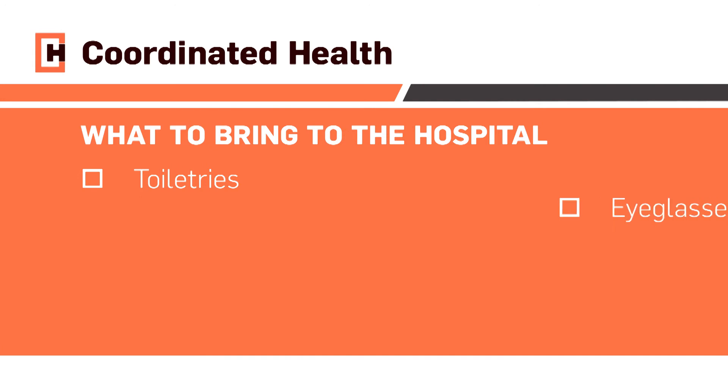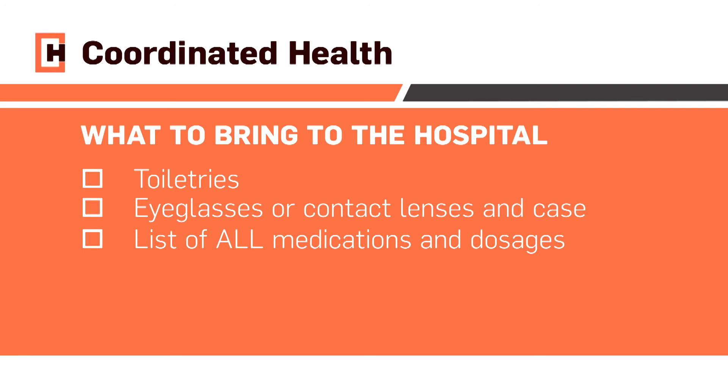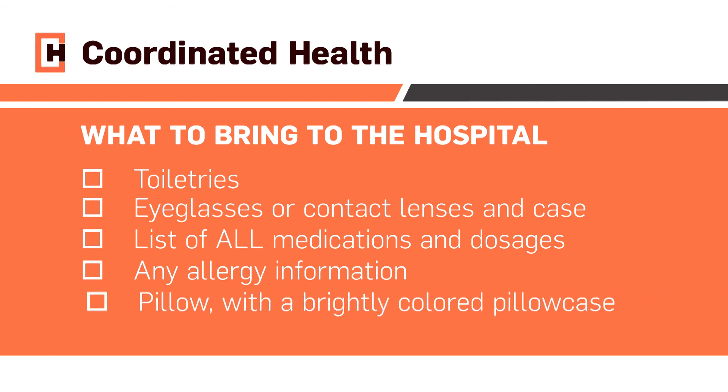Toiletries, eyeglasses or contact lens and case, and a list of all medications with dosages and information of any allergies. This is very important as it allows the hospital care team to continue your medicines as you take them at home. If you bring a pillow, the pillow case should be a bright color. Phone charger. There is free wi-fi service, so feel free to bring laptops, tablets, etc. Leave all of your valuables at home and label all of your possessions with your name. Do not bring any medications with you to the hospital unless otherwise instructed during your pre-admission testing appointment.